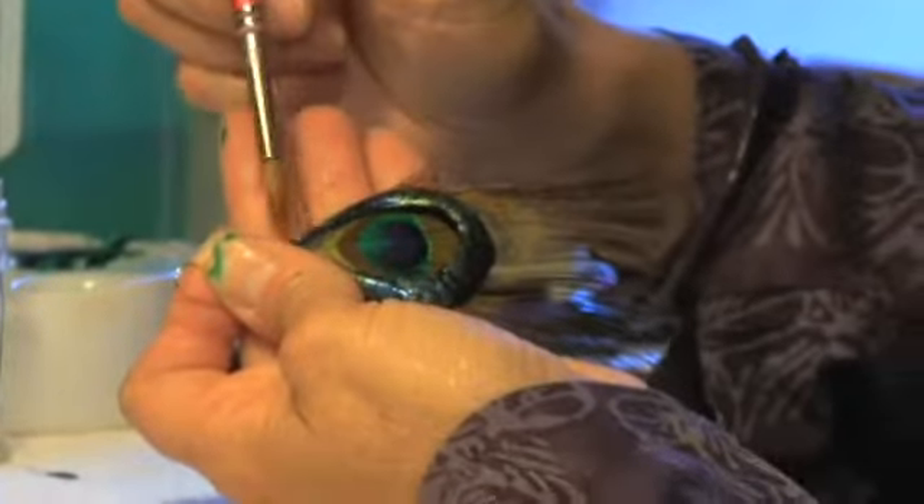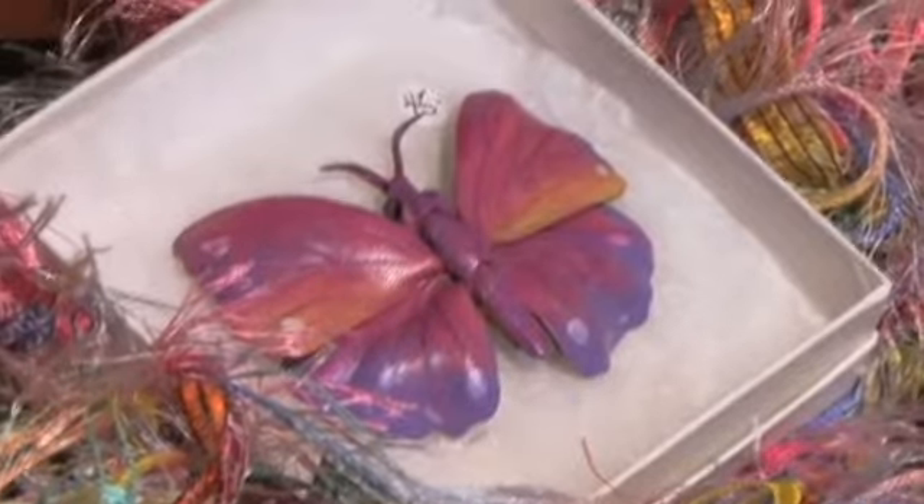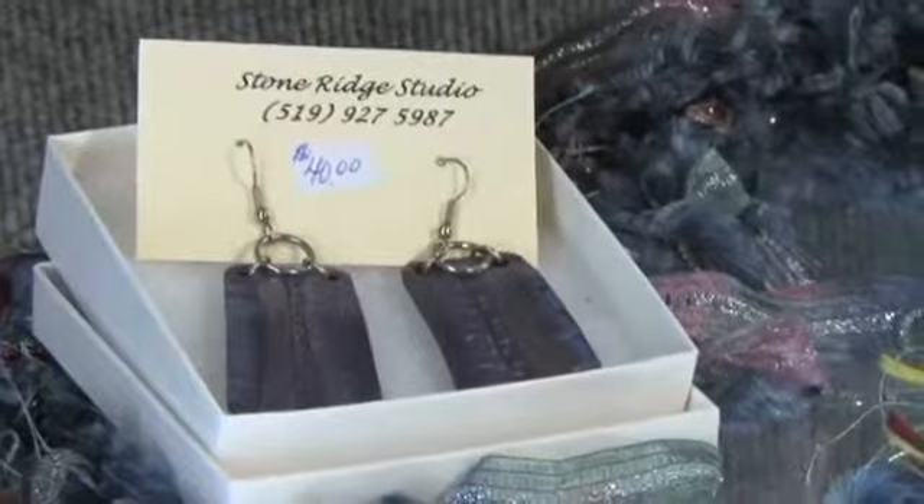I'm Cheryl Crothers, one of three women who work from Stone Ridge Studio, and we specialize in exclusive leather jewelry. We were all trained by Daphne Lingwood. Amazingly, we've been working together for 40 years, and nature's beauty in Caledon continues to give us endless inspiration.